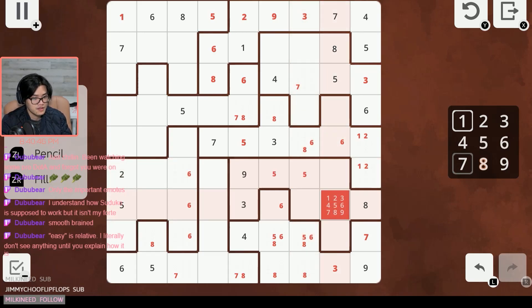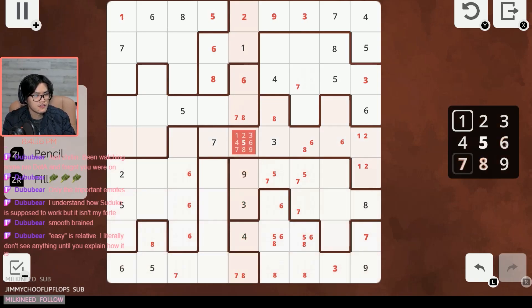Five is in one of these two, similarly with these two fives. Seven cannot be in these three because of the one at the very top, forcing these three to be seven — not very helpful. Seven and eight — I feel like that's where we should be working next.